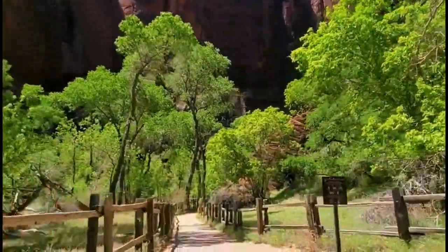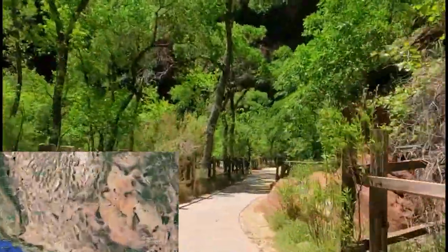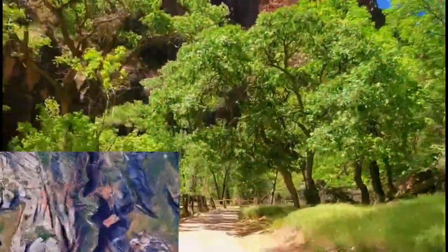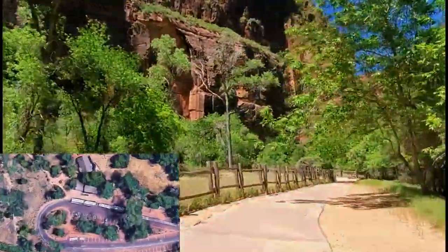Your journey is going to begin at the Temple of Sinawava — I'm going to have it on screen because I can't say it. It's the last stop on the Zion Canyon Scenic Drive. This will be the last time you get a chance to grab some water, restrooms, that sort of thing before your hike.